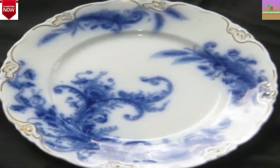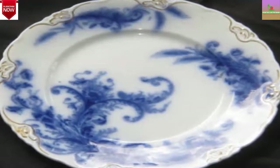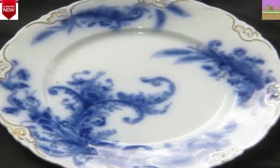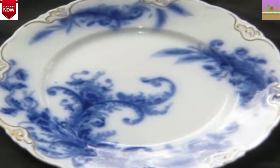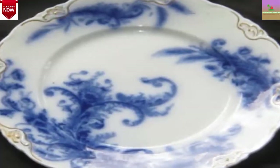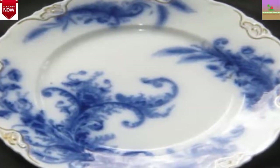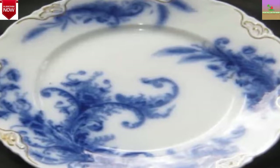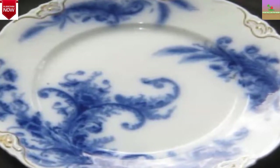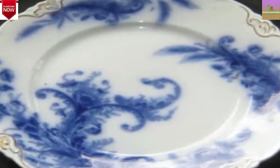Flow Blue is an exceedingly collectible, old-fashioned blue and white china. The vintage dishware was most prominent during the Victorian era and has encountered several surges of renewed fame in the previous 45 years. Flow Blue is a kind of antique china called transferware, and its production creates a delicate, foggy quality in the design. The brilliant white background contrasts with the cobalt-blue shade of the decoration.